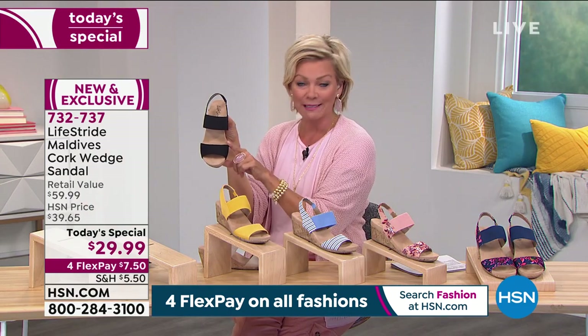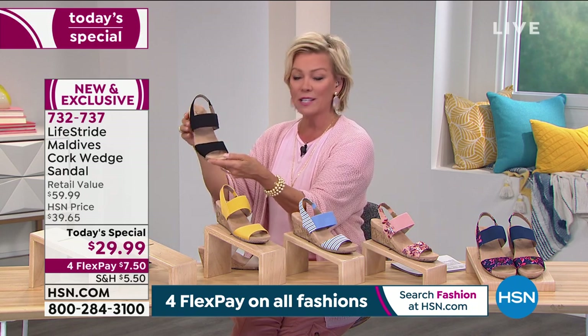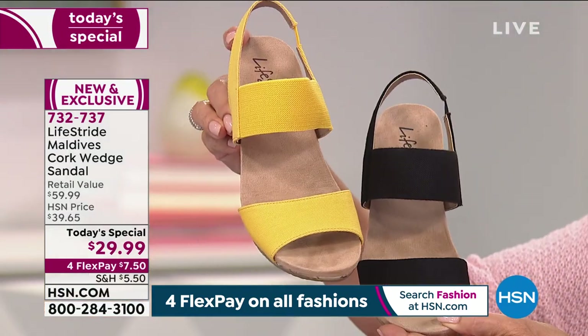And it won't even show your bunions. I've got one, and this really does a nice job of covering it. So these are the three solids: black, the Almond, and the fabulous On Fire Marigold.